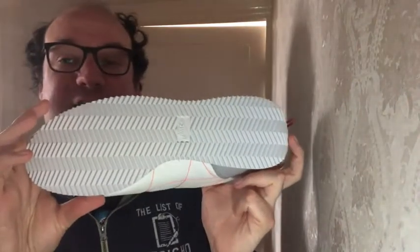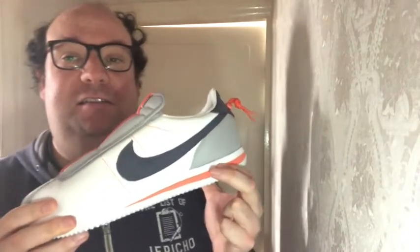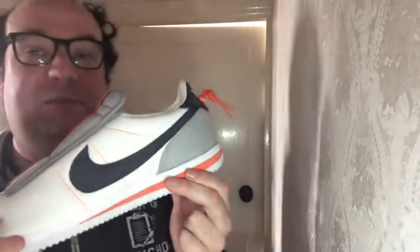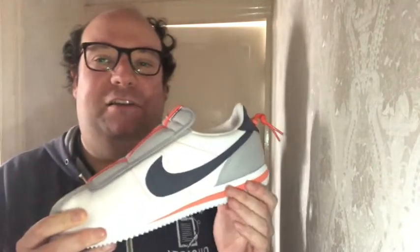At the bottom you see it's just your typical Cortez with the herringbone and your typical sort of midsole with the old polyurethane.